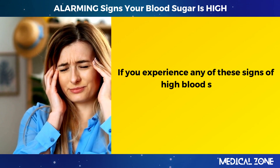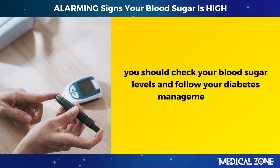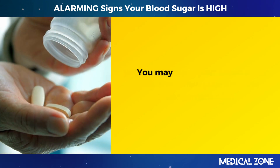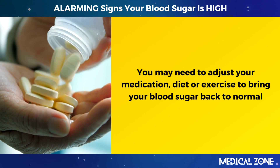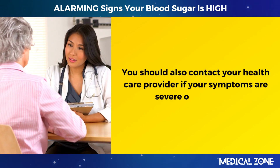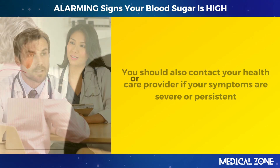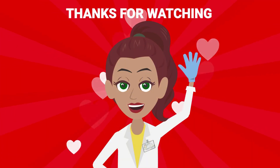If you experience any of these signs of high blood sugar, you should check your blood sugar levels and follow your diabetes management plan. You may need to adjust your medication, diet, or exercise to bring your blood sugar back to normal. You should also contact your healthcare provider if your symptoms are severe or persistent, or if you have any questions or concerns about your condition. Thanks for watching.